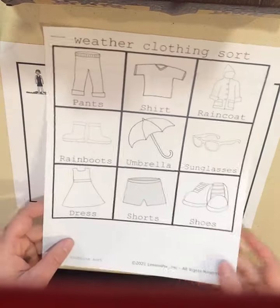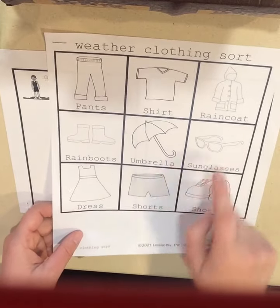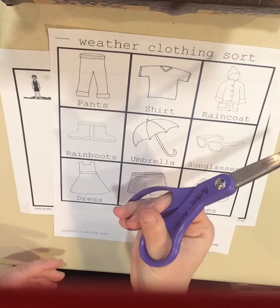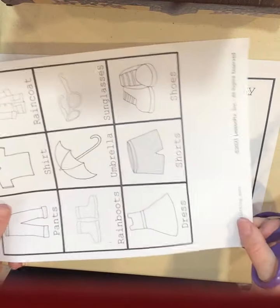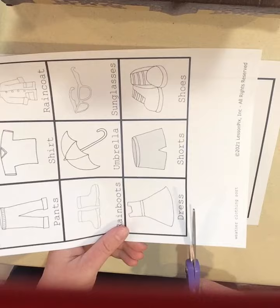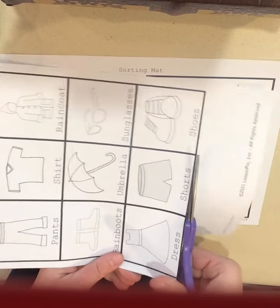We're going to take off this page first and we have to cut off all of our squares, so we're going to need our scissors. Remember, our thumb is on top and fingers on the bottom. We use our helping hand and we always cut away from our body on the line.